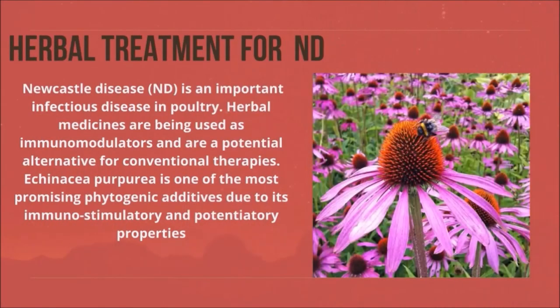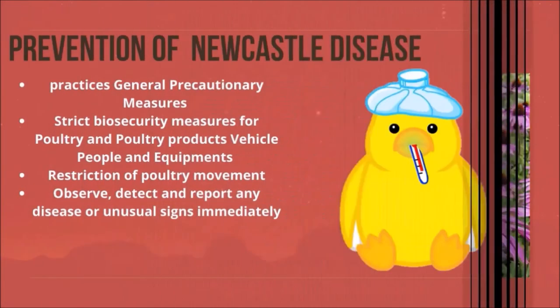Herbal treatment for Newcastle disease: Newcastle disease is an important infectious disease in poultry. Herbal medicines are being used as immunomodulators and are a potential alternative for conventional therapies. Echinacea purpurea is one of the most promising phytogenic additives due to its immunostimulatory and antiviral properties.